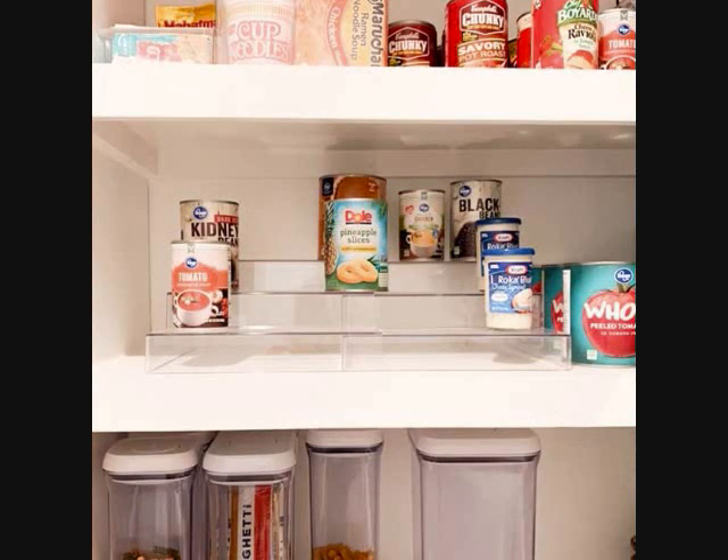Expandable Raised Can Pantry Organizer. A raised organizer is an awesome idea to make your pantry or cupboard look like it has more room than it does. It works great with cans, but you can also use it to place anything else with a similar size like jars or simply as a spice organizer. The step design not only helps you save room, but it can give your home a more modern touch.